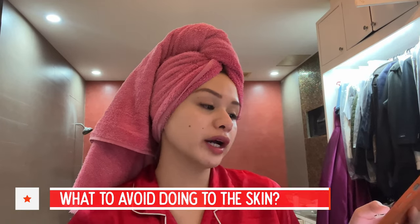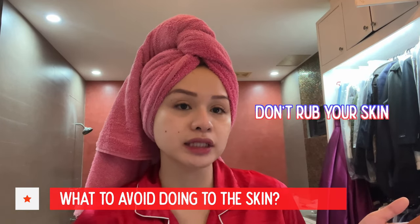What to avoid doing to the skin? Don't rub your skin. I would tell my sister, don't rub your skin — it's just going to make you age faster. And not unless you have super clean hands, I don't even let my son touch my face unless I know his hands are really clean.